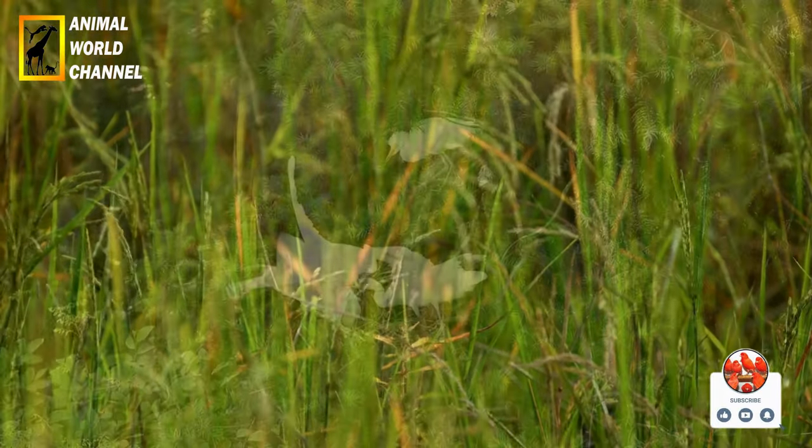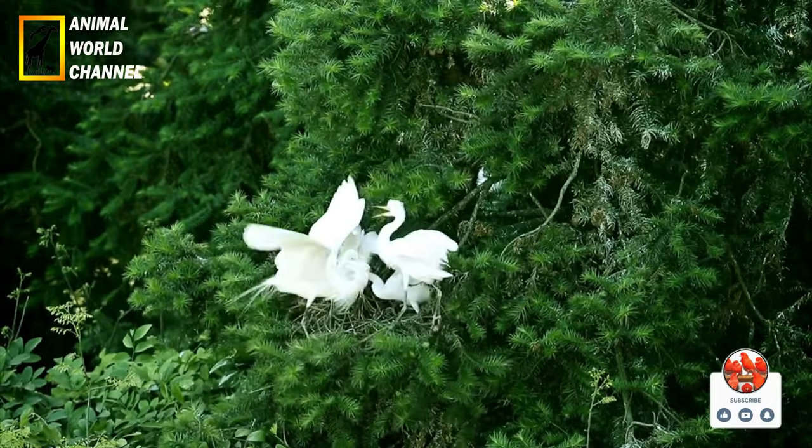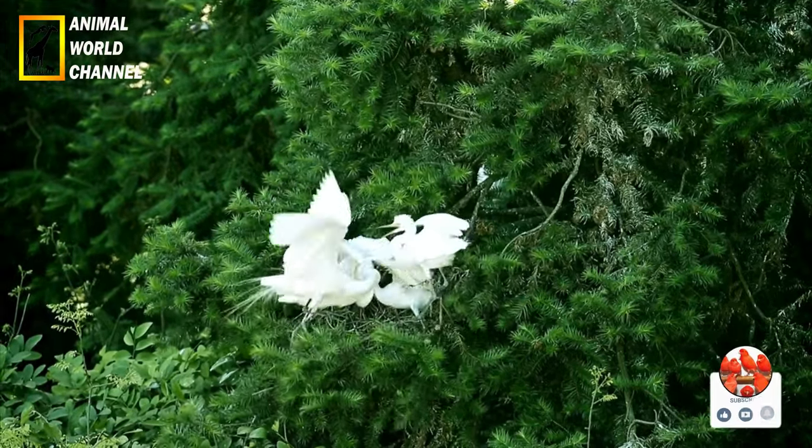En période de reproduction, il développe des plumes nuptiales sur la tête, le cou et le dos, qui sont plus longues et plus colorées, allant du blanc crème au rosâtre.